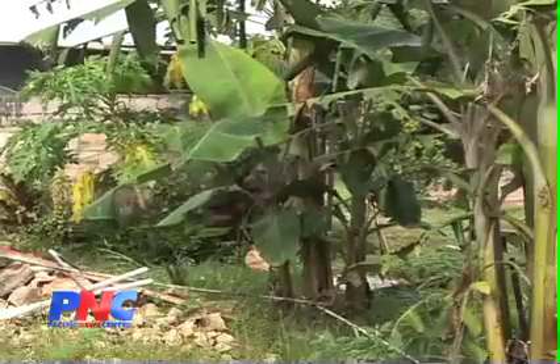Throughout the island they set up traps and did a lot of evaluation. At this moment, the banana borer is more severe in the northern region, like in Jigo.